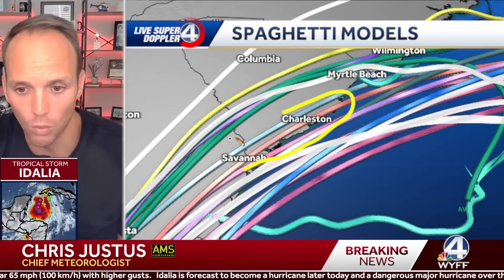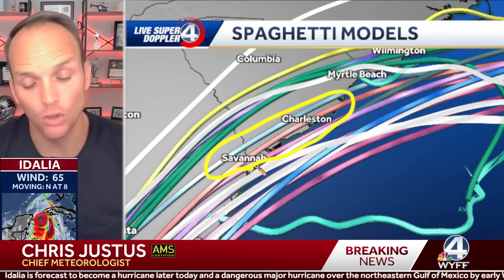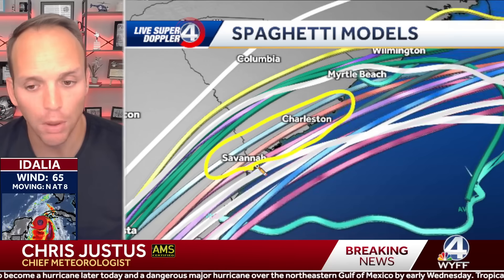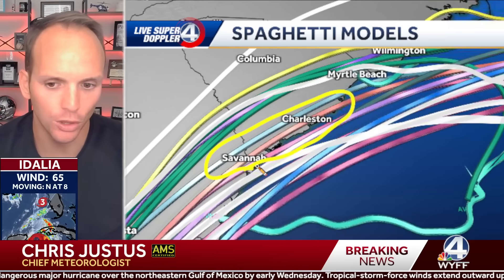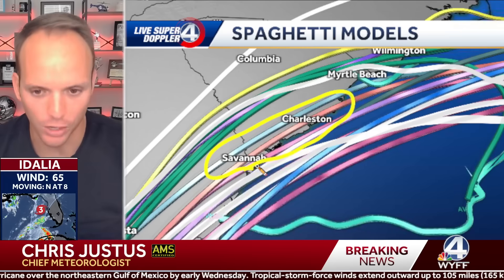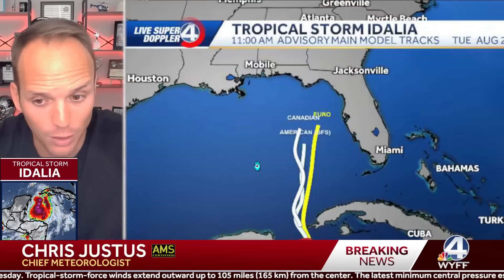Certainly tropical storm winds in Savannah and Charleston with this scenario, but that would put the tornado threat — at least the most potent severe threat — a couple hundred miles out to sea. It would also put the worst of the rain just along the coast and out to sea. We have to watch that trend for the Carolinas, but it's going to be rough either way.